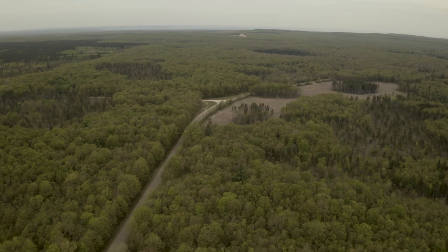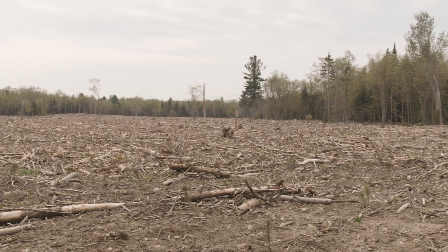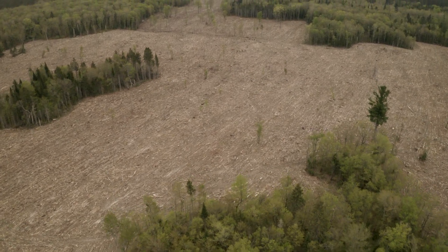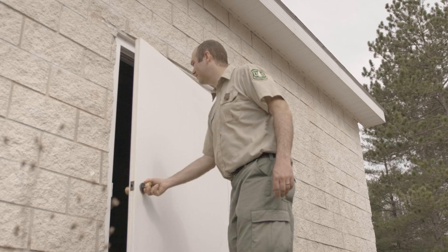The history of this area is that it was extensively logged at the turn of the century, prior to 1900. A lot of these areas were burned and became pretty open, and this area was planted to spruce plantations sometime in the 1960s.